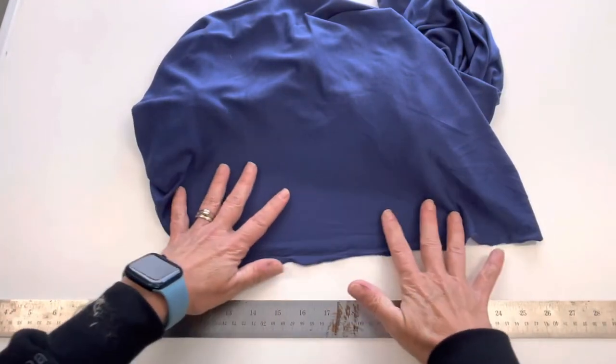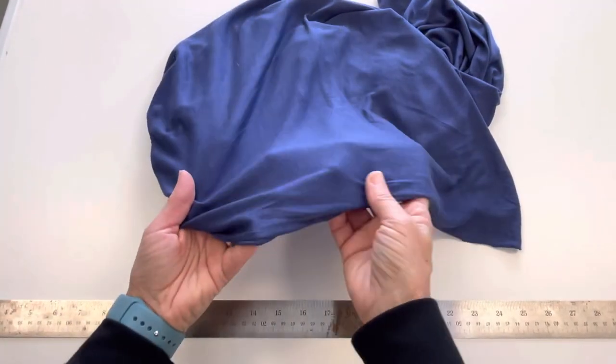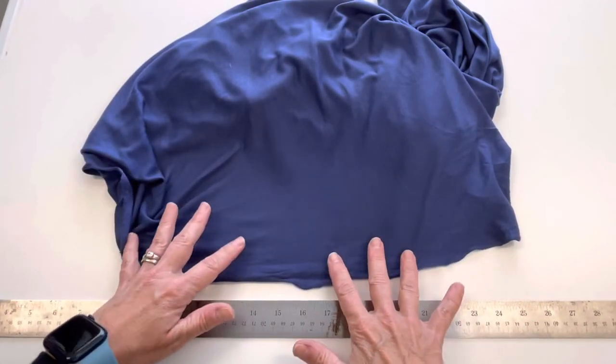Soft, drapey, and cool to the touch. Micro tensile jersey.